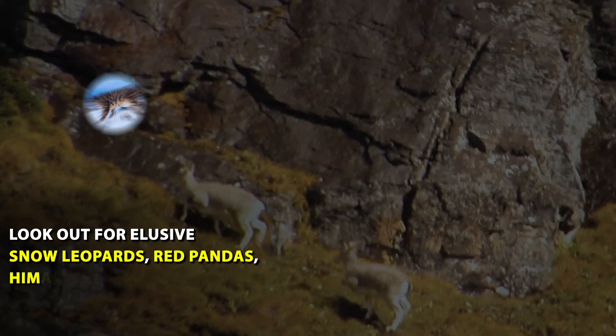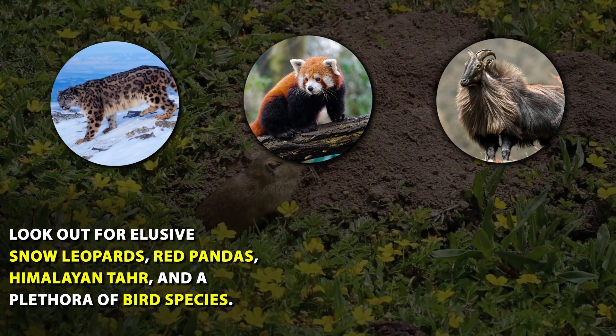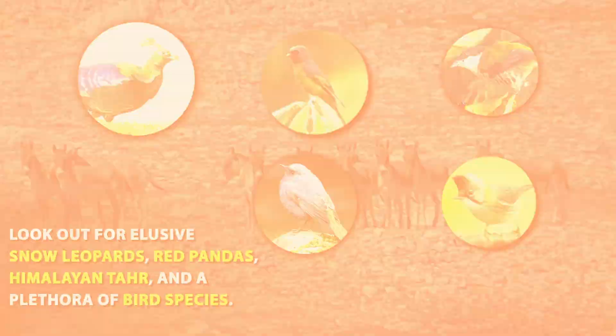Look out for elusive snow leopards, red pandas, Himalayan tahr, and a plethora of bird species.